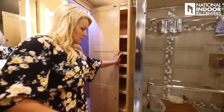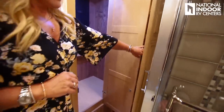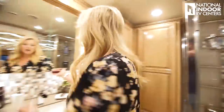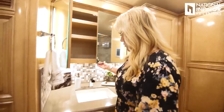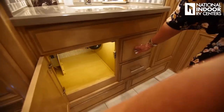We're going to get a lot of storage behind our mirrors, and again, the vanity light is in the mirror, which looks really nice when it's shut. Beautiful sink with a very residential feel here.